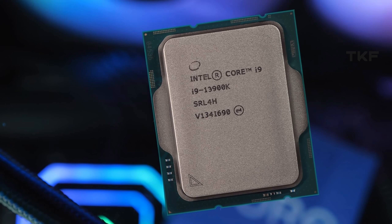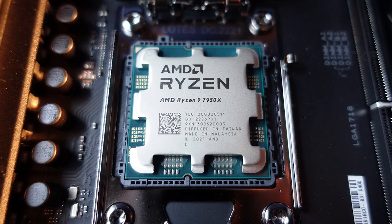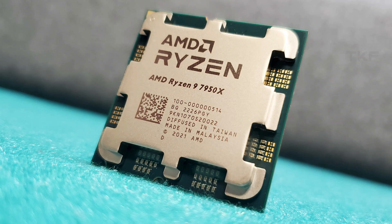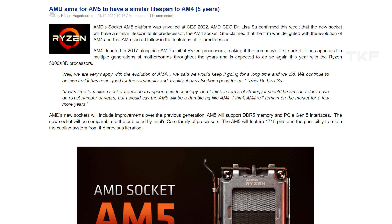At the top level, we have the Ryzen 9 7900X and 7950X as the best performing high-range processors. For those investing heavily, AMD's longevity is a key factor — AMD has promised the AM5 socket will be supported for 4 to 5 years, meaning future processor upgrades will remain on the same platform. There is no such promise on the Intel side.